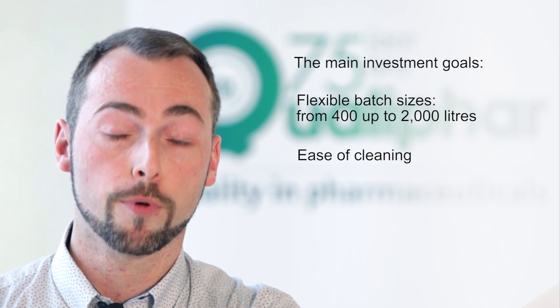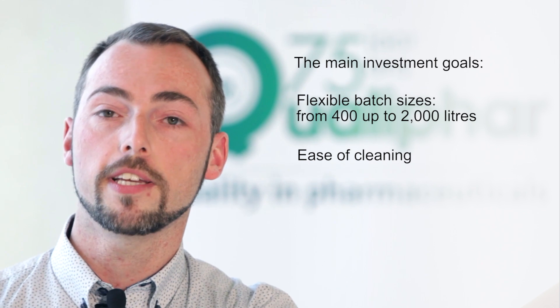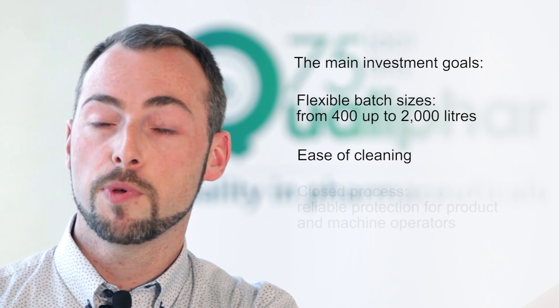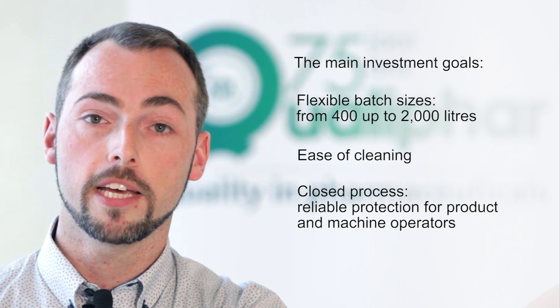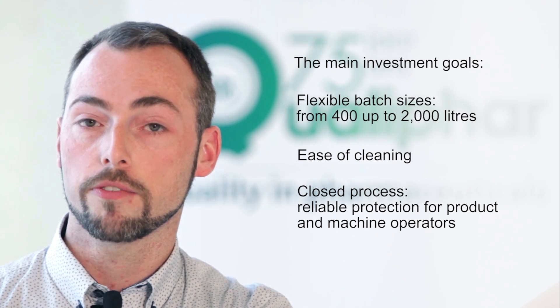Secondly, we wanted the production equipment to be easy to clean. And thirdly, we wanted to have a closed process so the product would be safe from the environment, and the operator would also be guarded from the product.